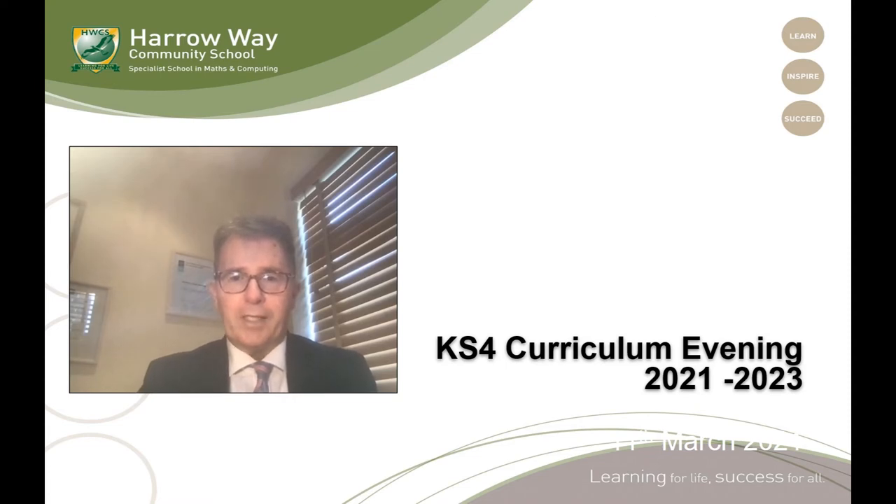So as last year we're going to have to do things slightly differently. I will do a very brief introduction and then hand over to Mr Flewellyn, my assistant head teacher and also my senior leader who's got the overview of the year group, and he will explain the process that we're going to follow and give you more guidance about next steps.